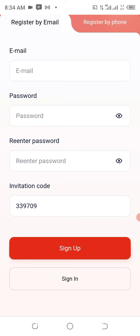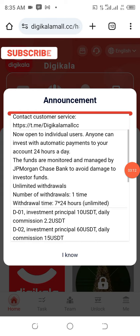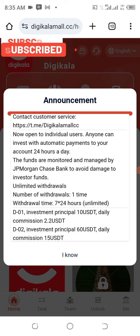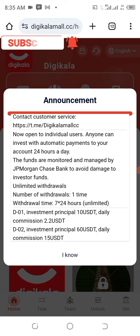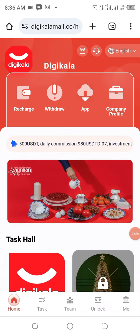Once you have logged into the platform, you are going to see the announcement area. Make sure you read whatever has been written there because it is very important. Join the Telegram channel by clicking on it — announcements will be posted there, and if you have any challenges they will help you resolve them. Do your personal research before getting engaged, then click 'I know' to give your consent to continue with this project.